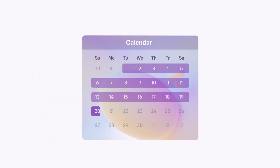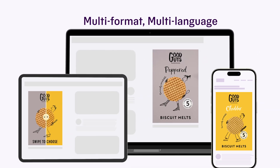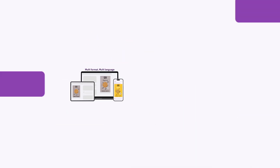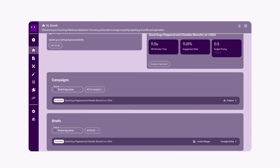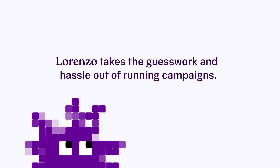Turn around campaigns in days rather than weeks, and get more out the door. Rapidly scale creative across multiple formats and languages, and have full control and visibility of all your data in one place.